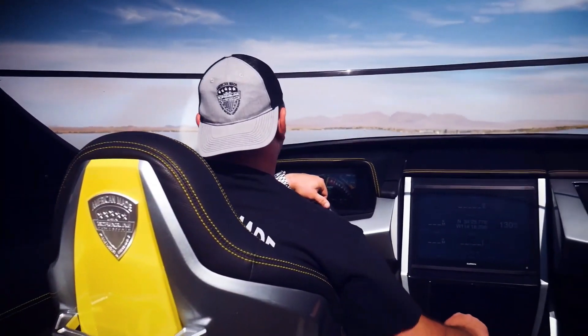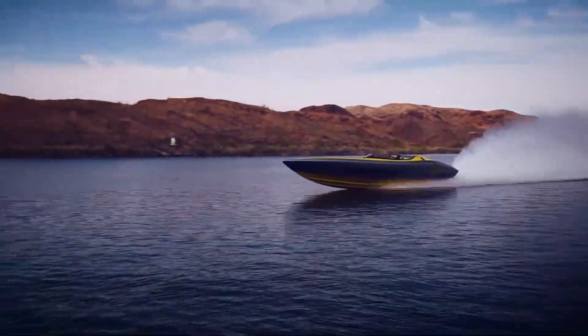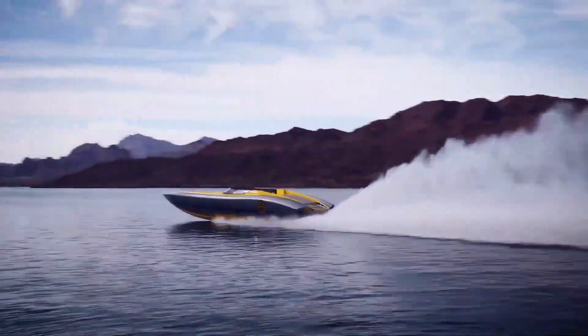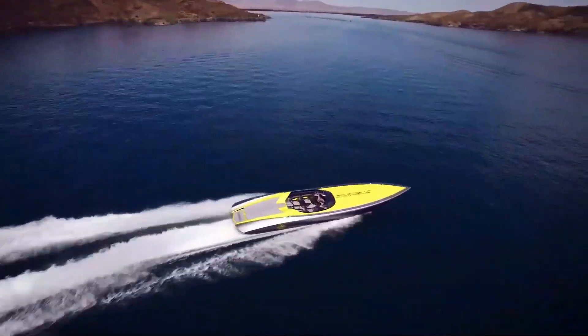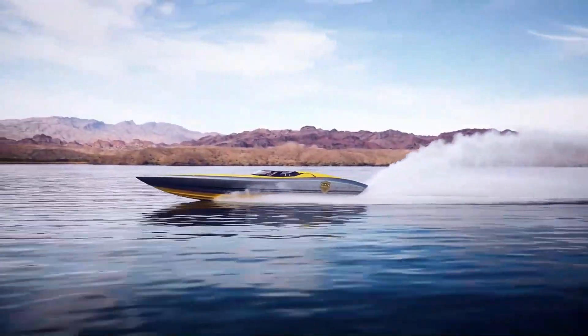A powerful engine enables speeds of up to 150 miles per hour while maintaining stability. However, with a price tag of $735,000, the ZRX 47 is likely not for those looking to save money.